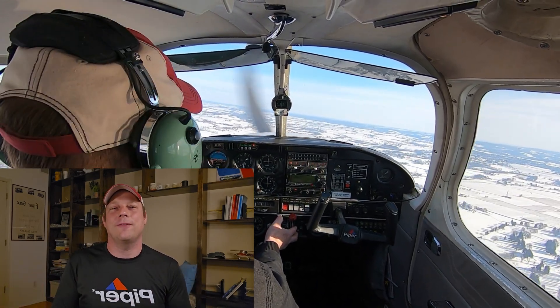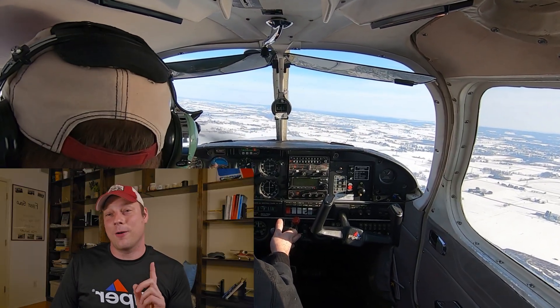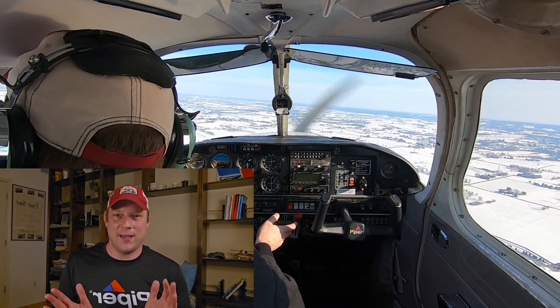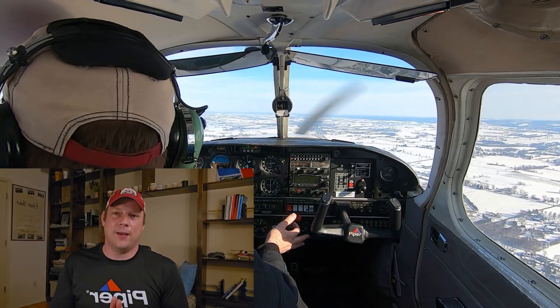Hello everyone and welcome back. Day 25 of our month-long emergency series — May Day 25. Only one week left, so seven more days including today. I hope you're enjoying this series. Today we're talking about a stuck in-flight rudder deflection.